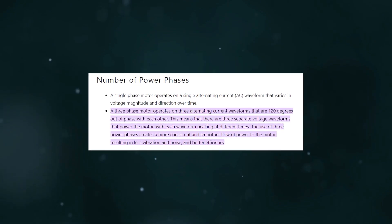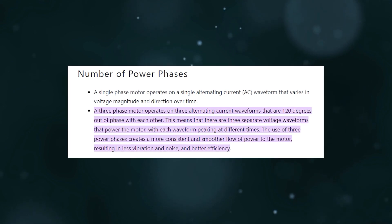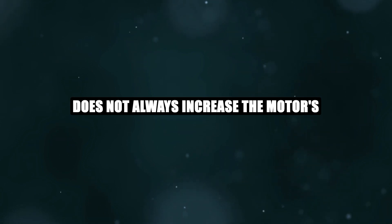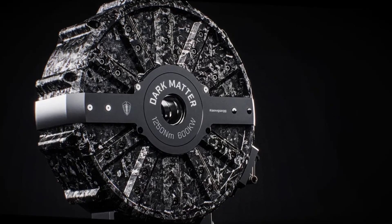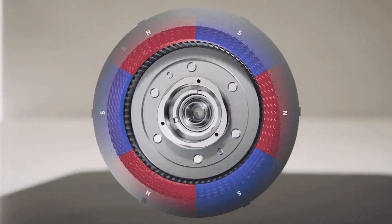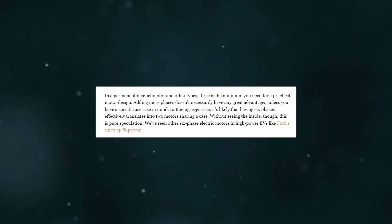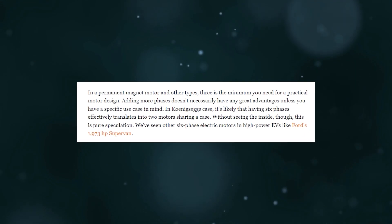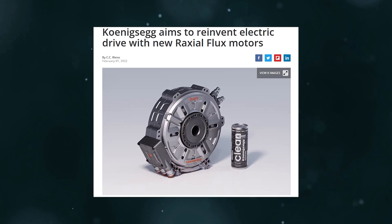Three phases — the portions of the electric current that drive the motor — are necessary for a functional motor design, unless there is a compelling need to do otherwise. Adding additional phases does not always increase the motor's efficiency or performance. For instance, the six-phase motor made by Koenigsegg may represent a means of integrating two motors into a single housing. However, this is just conjecture based on external observation. Six-phase electric motors are also used in other high-power EVs, such as the 1,973 horsepower SuperVan from Ford.